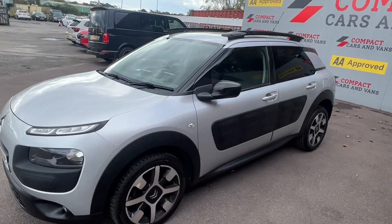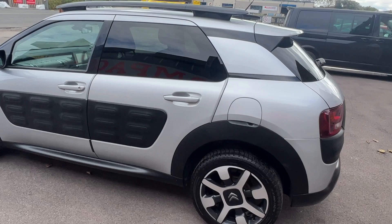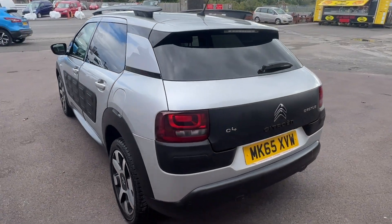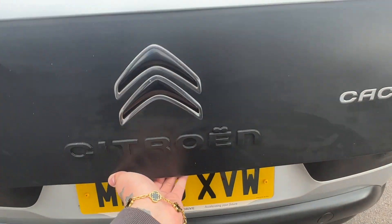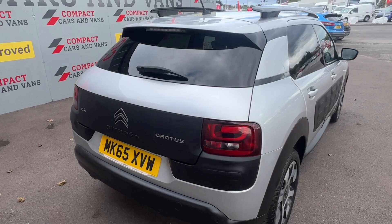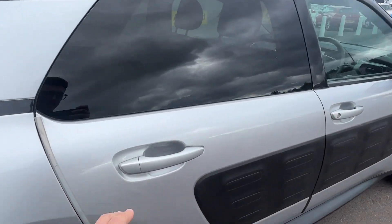Louis from Compact Cars and Vans here, and today we're delighted to present a superb example Citroën C4 Cactus PureTech with less than 58,000 miles travelled. The Citroën is powered by a tried and tested 1.2 litre petrol engine which boasts 108 brake horsepower, returns 65.7 miles per gallon on a combined cycle, and is just £20 a year to tax.